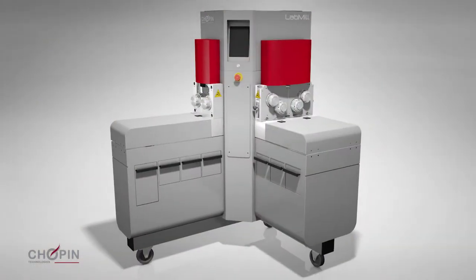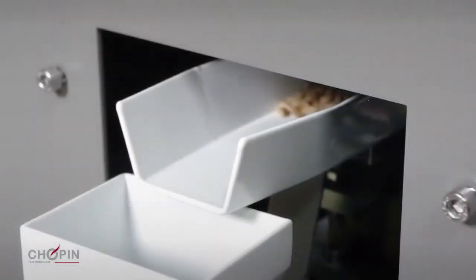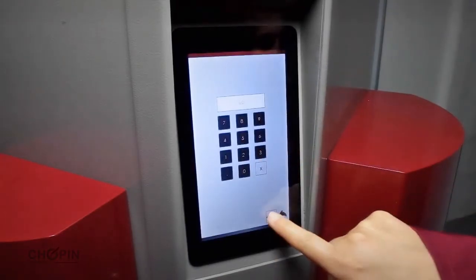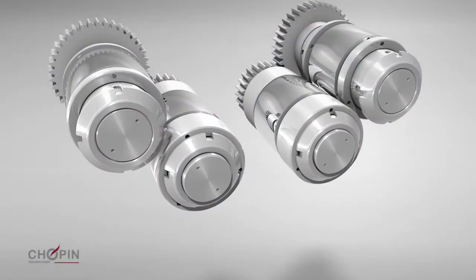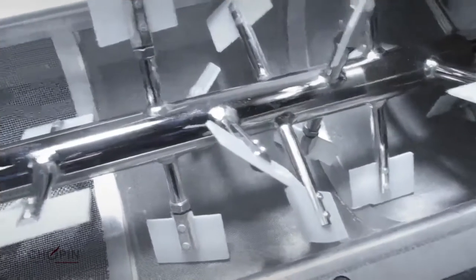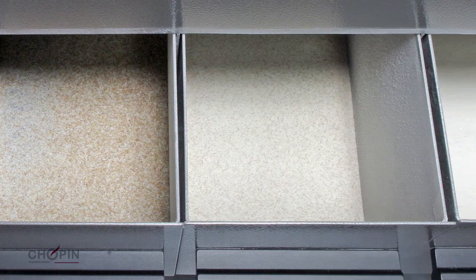More than just a flour production tool, LabMill offers many innovative features. The cylinder feed control system automatically adapts to all types of wheat. The flow rates can be changed by simply using the touch screen. Gaps between the four sets of cylinders can be adjusted individually at each stage to determine the best balance between extraction rate and flour quality. Sieving times are adjustable. Each fraction is accessible and can be studied individually to build a milling table.